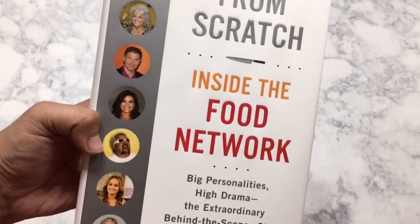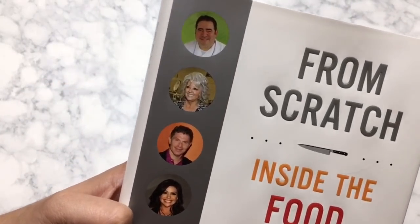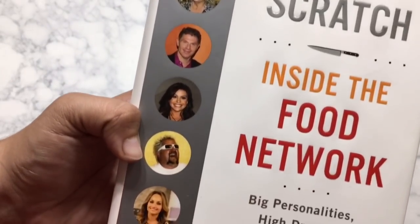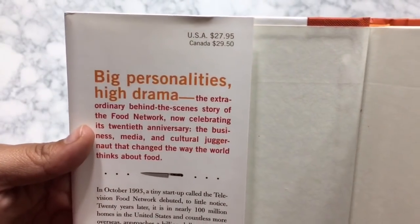There are a couple of things I almost always get at Dollar Tree, and they are journals and books. The book I got this time is 'From Scratch: Inside the Food Network — Big Personalities, High Drama, and Extraordinary Behind-the-Scenes Story.' It covers behind-the-scenes of the Food Network stars. I love the Food Network — my favorite show is Chopped. The retail price on this one was $27.95, so I really can't believe these books are at Dollar Tree. They make perfect Christmas or birthday gifts.